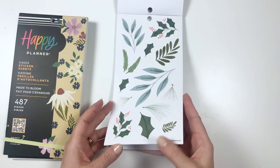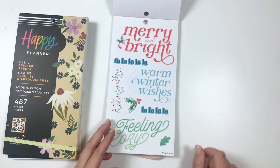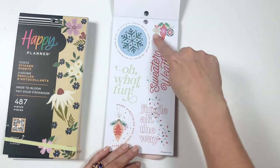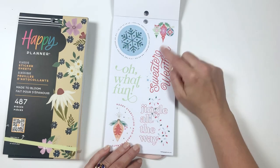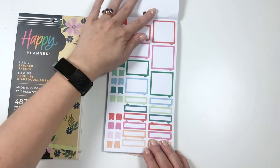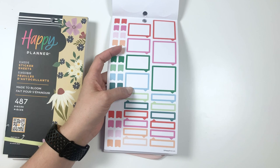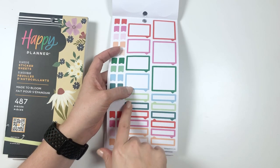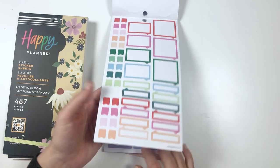We've got some mistletoe and things here. Some quotes: merry and bright, fa la la, warm winter wishes, feeling cozy, feeling festive, merry and bright, ho ho ho, it's the merry season of all, fa la la la la, sweater weather, oh what fun, merry everything and happy always, jingle all the way. And these box stickers are always really fun — it's like a text box, like a cartoon character is speaking. I like using these with squad goals or other character scenes because it looks like someone's speaking, and I just think that's really fun.